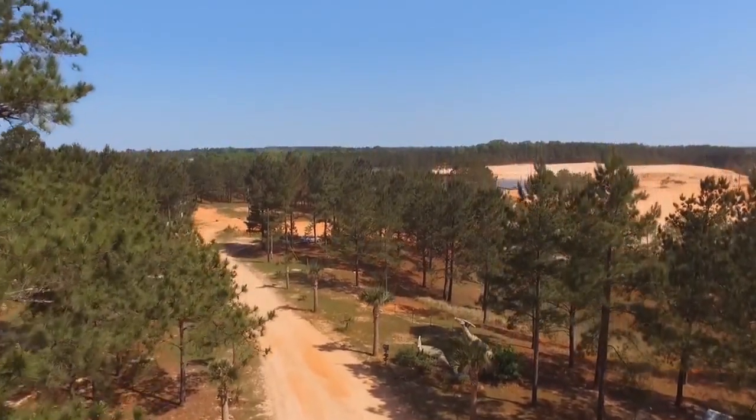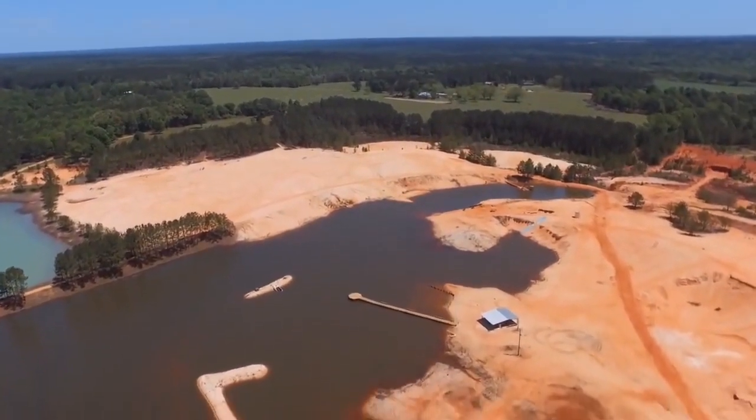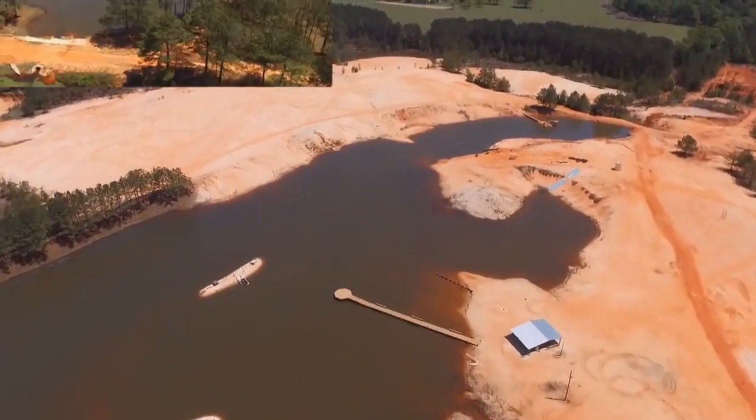There is gonna be some trees and a lake! You can't get these trees and lakes anywhere but Dinosaur Land! They're even gonna have a tiny little shack in the middle of nowhere!